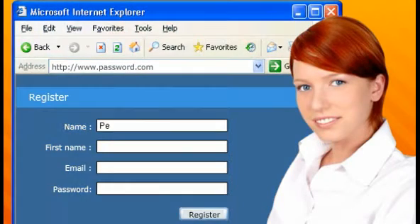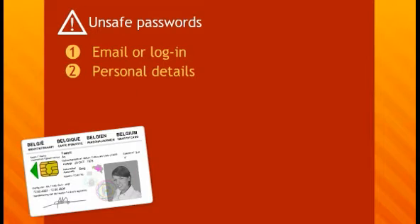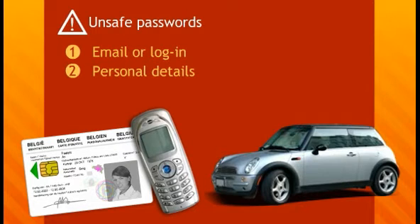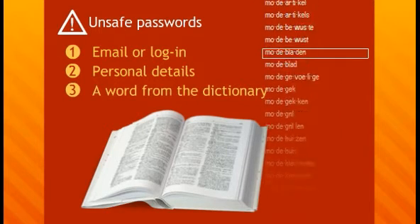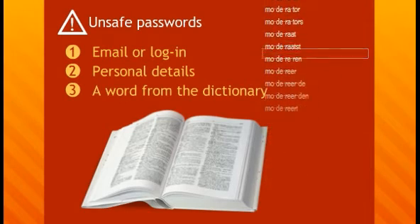Always keep a number of guidelines in mind when choosing a password. First, it's important to know which passwords are easy to crack, so it's not a good idea to use an email address or a login. Never use personal details such as your name, address, telephone number, or the registration number of your car. A determined hacker can easily find out this information. Even a random word from the dictionary isn't safe as a password.